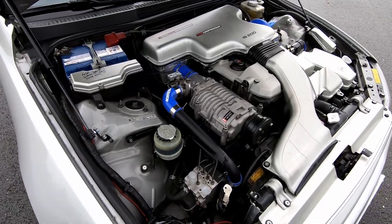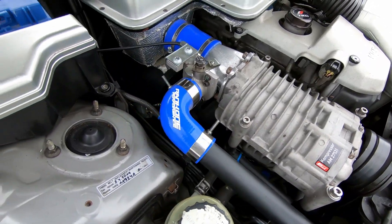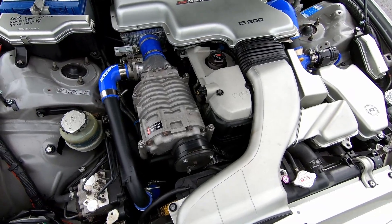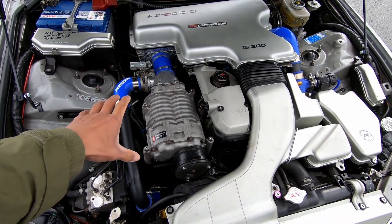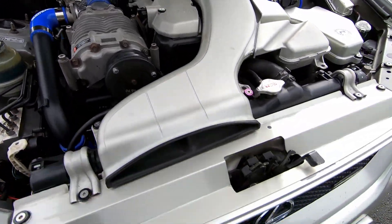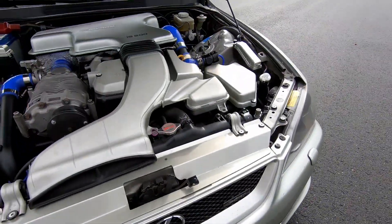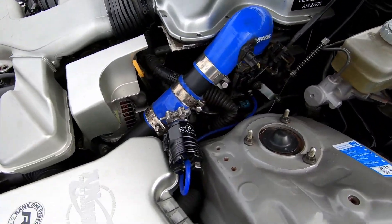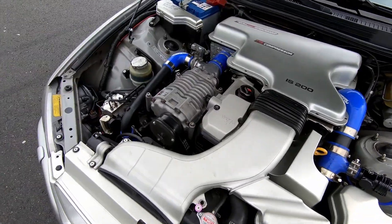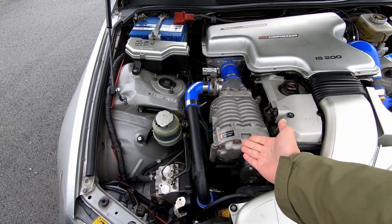Obviously the coolest thing about this is the compressor. Just look at this layout — all you Lexus fans, does this remind you of anything? We have a supercharger here on the right side, with the piping and the intercooler over here, and you've got a blow-off valve. It says 'compressor' — that's how you spell it in German — but it's a supercharger setup.